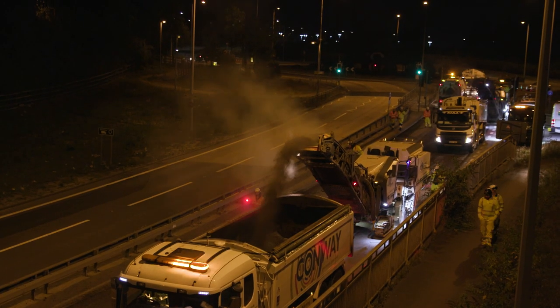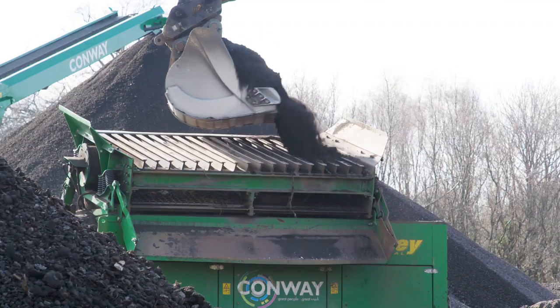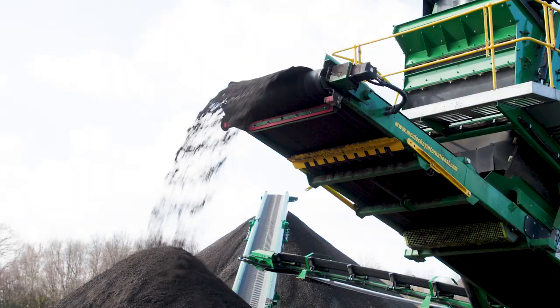Out on the road, suitable material is identified, planed off, then crushed, screened, segregated and stored for future use.